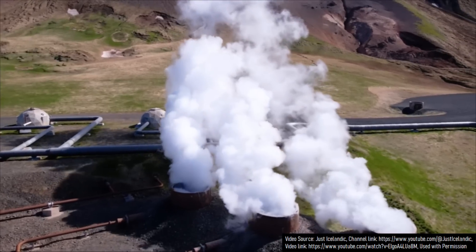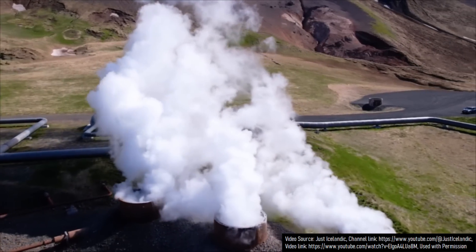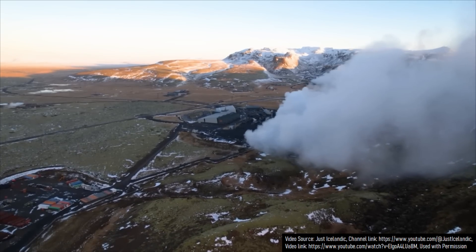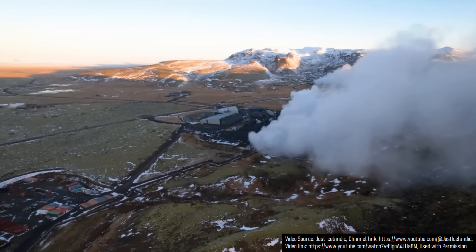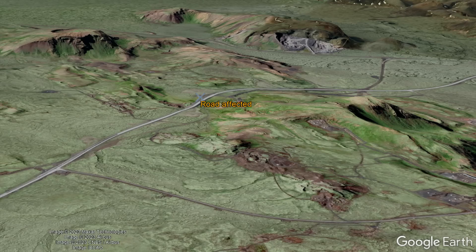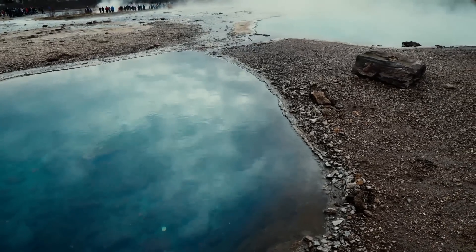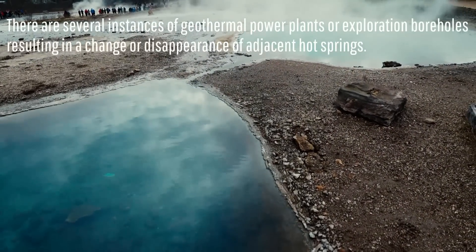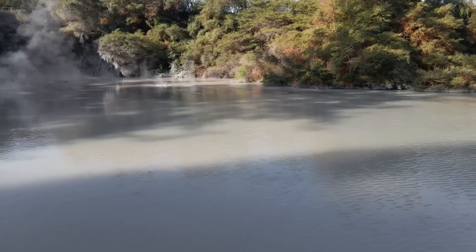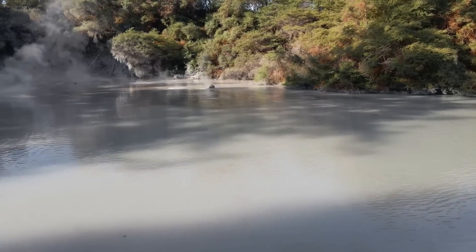However, there is also a second, less likely possibility which may have caused the formation of this hot spring. It is well known that geothermal plants can sometimes — but not always — produce one or two side effects. These potential side effects are earthquakes and changes to nearby geothermal features such as hot springs, fumaroles, or geysers if they exist nearby. In rare circumstances, this can even create a new geothermal feature.